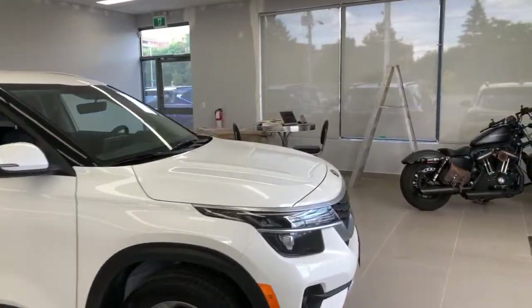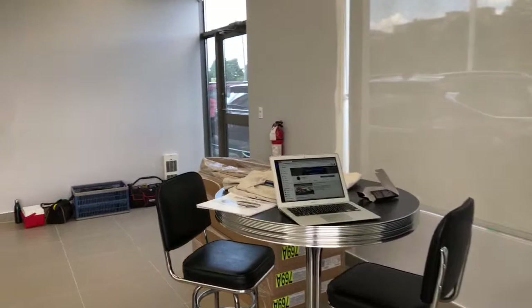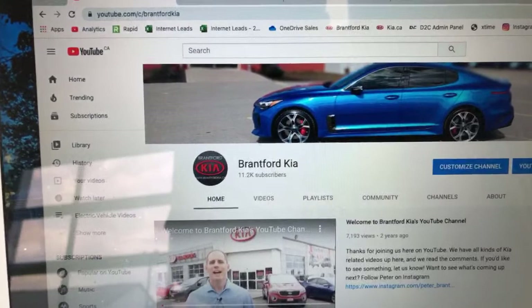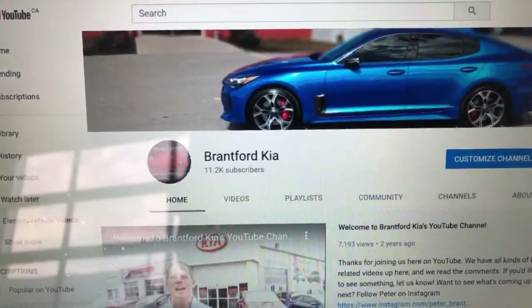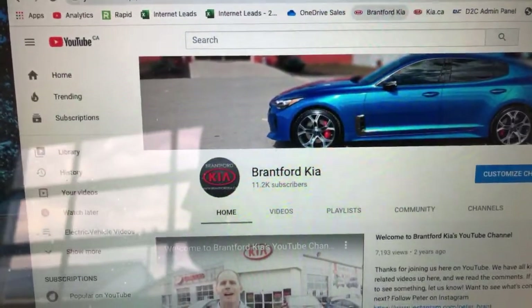If you are not watching us live, every single weekday we go live on YouTube. You simply go to Brantford Kia's YouTube page — you're probably already on it — but if you just search for Brantford Kia you can search right there in the search menu.